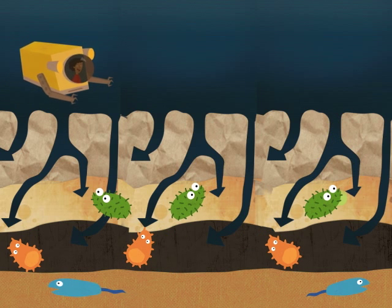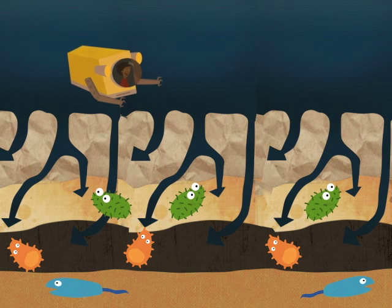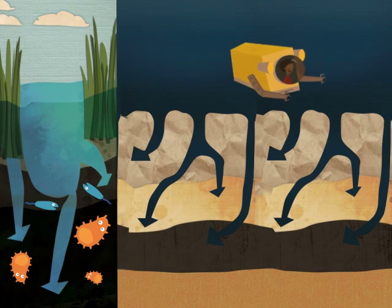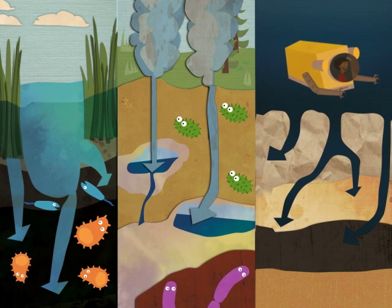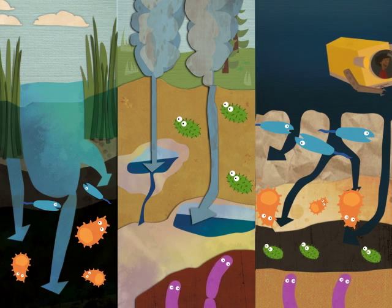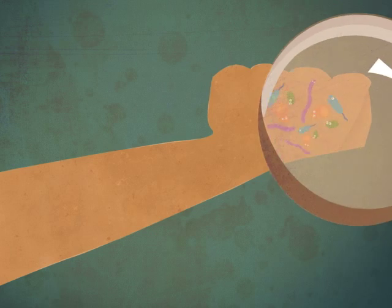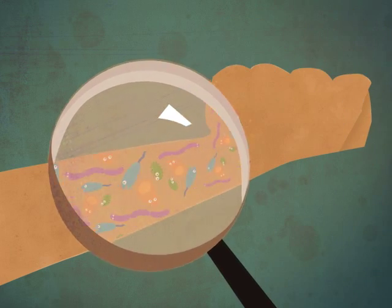They are able to get these things in habitats where no human could ever live. You can find microbes living in mud, in hot springs, inside the sea floor, even on your skin and inside your intestines. Just look at your arm! There are millions of microbes you can't see living there right now!